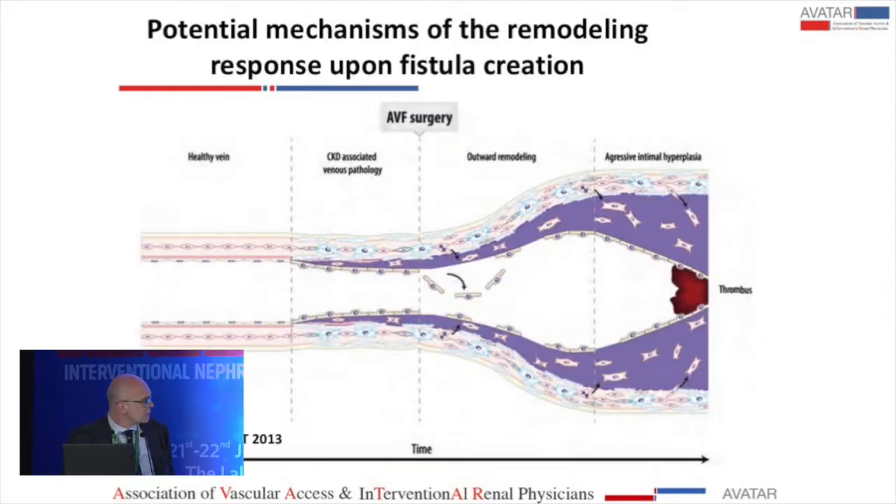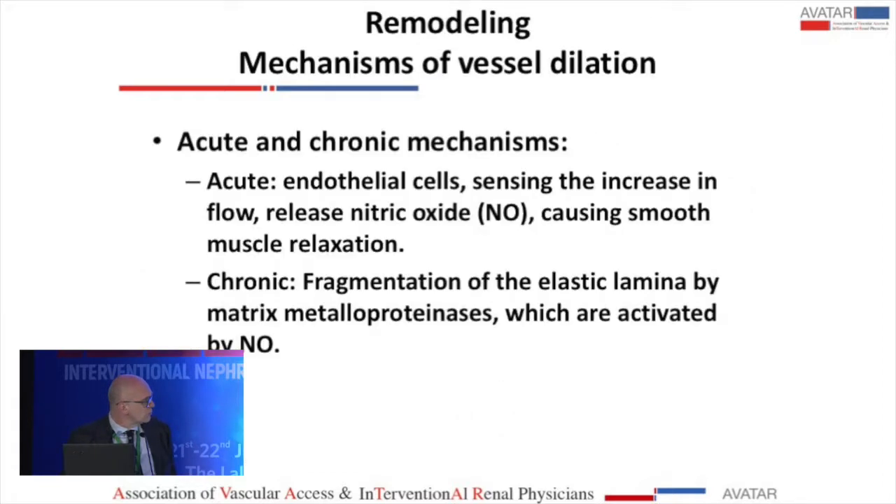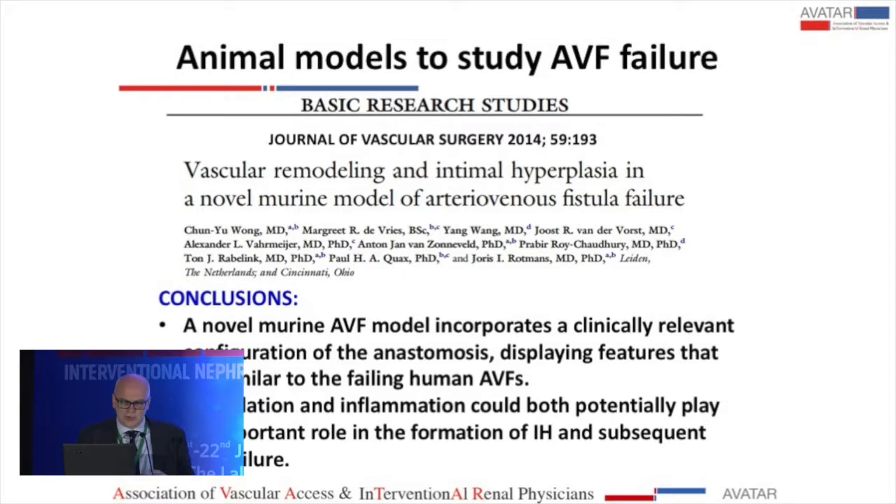To summarize the remodeling mechanisms: pressure exerts circumferential stress or strain, causing vascular smooth muscle cell hypertrophy and hyperplasia and increased collagen synthesis. Changes in flow, mediated by endothelial cells, cause migration and proliferation of vascular smooth muscle cells, leading to intimal hyperplasia and hypertrophy. Finally, a combination of both factors together with mechanical damage can also occur.